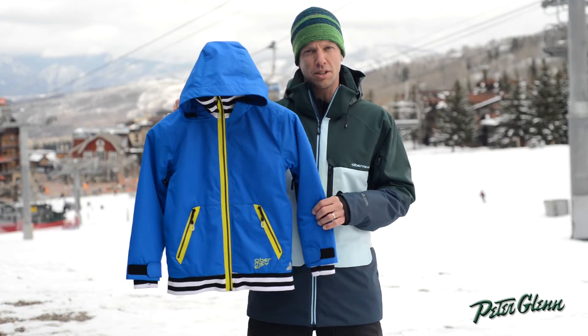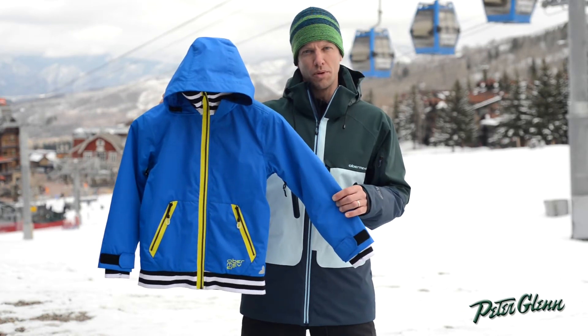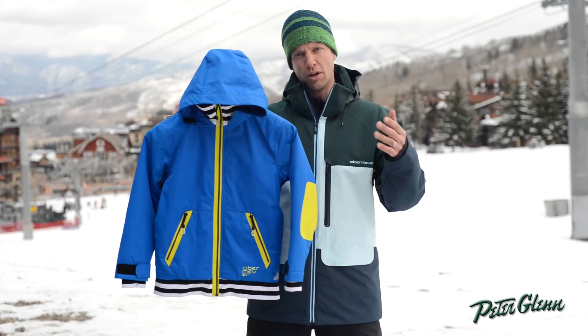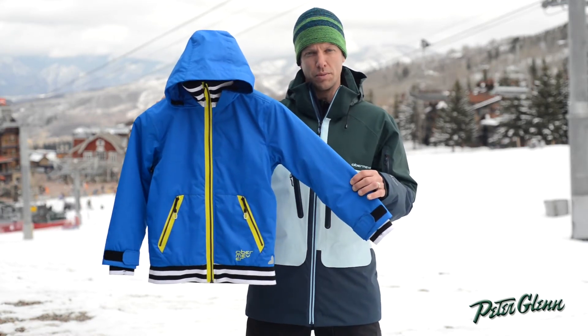So 140 grams of insulation — it's going to keep them warm really on any kind of day. 10,000 waterproof, which is about as high as you get for Junior Boys. And as far as features go, the features we put in our adult jackets we bring right down to that Junior Boy product.